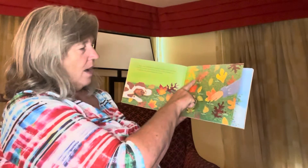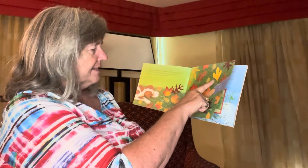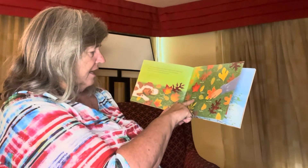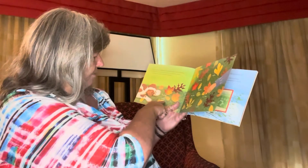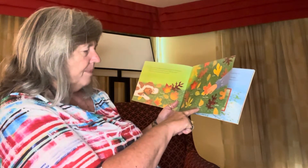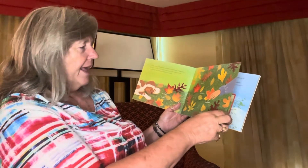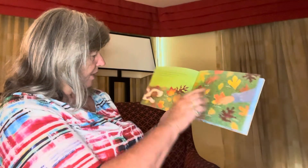Here we have a white oak, sassafras, silver maple, black maple, sugar maple, red maple, gray birch, Norway maple, red oak, and a tulip.